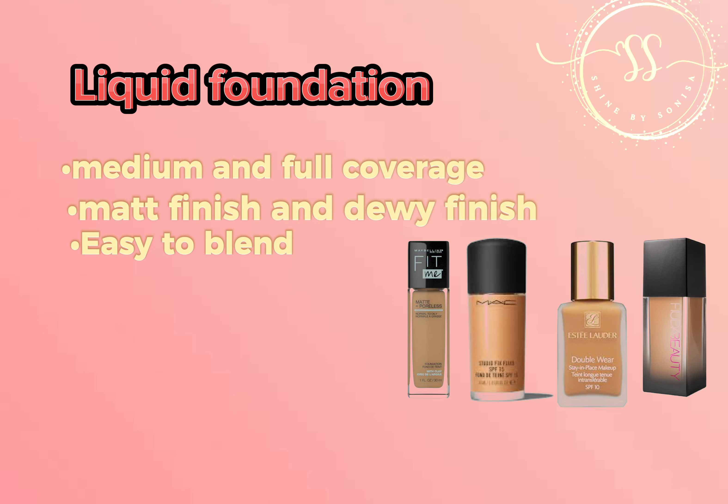In this video, let's talk about different types of foundation. The liquid foundation is the most popular and comes in medium to full coverage. There are two types: matte finish and dewy finish. If you have oily skin, use matte foundation; if you have dry skin, use dewy foundation. It is easy to blend — you can use your finger, beauty sponge, or a makeup brush.